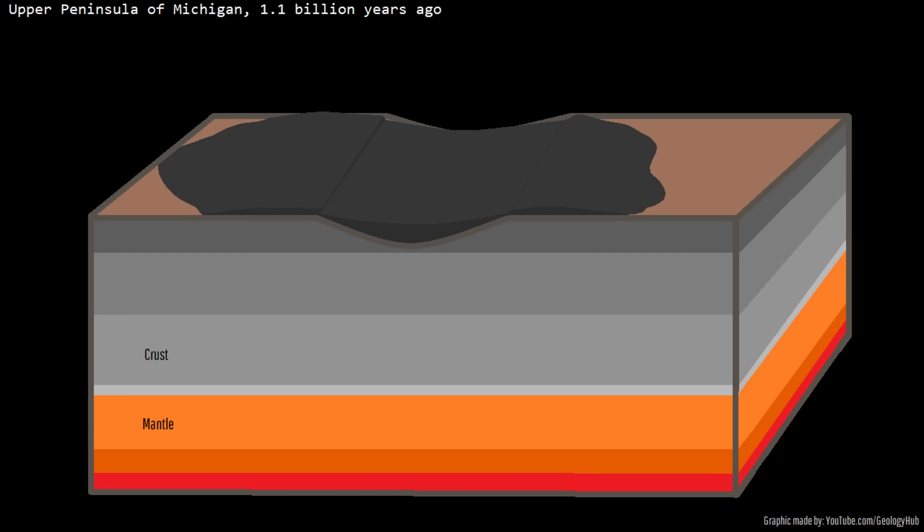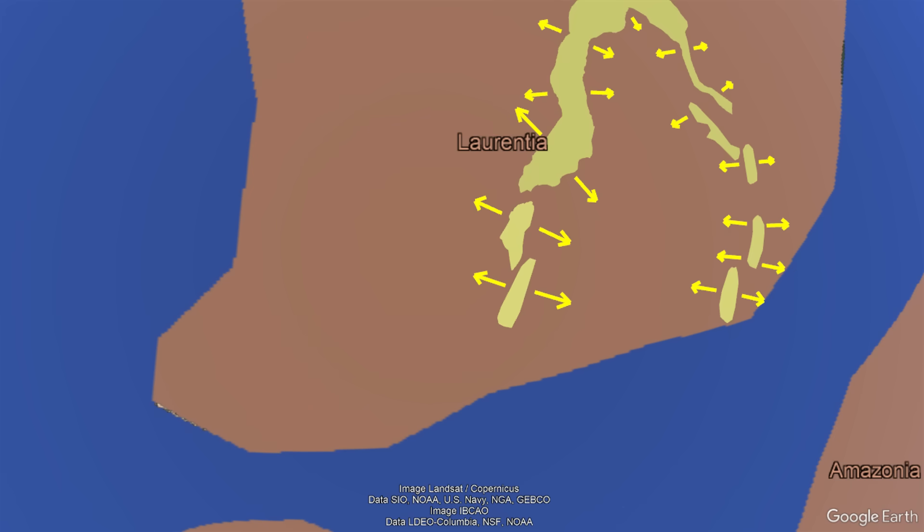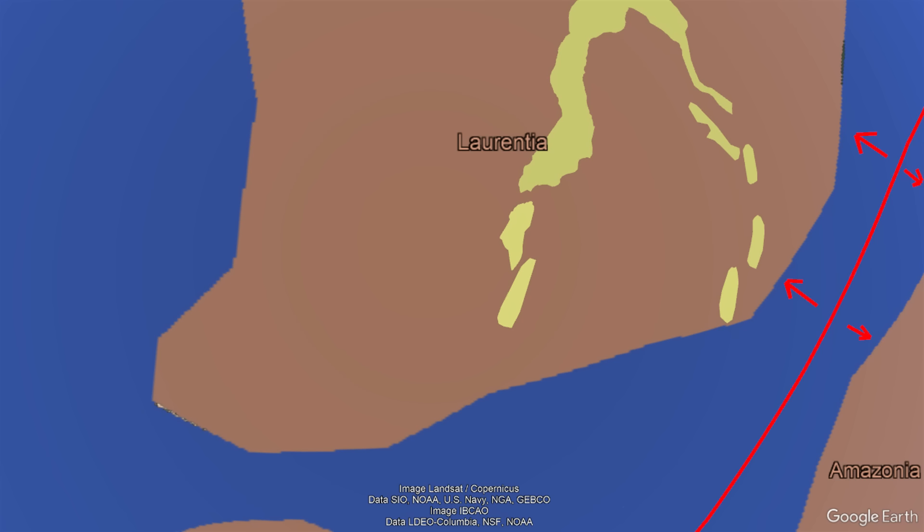However, around 1.085 billion years ago, the ongoing rifting ceased altogether, and there is a key reason for this. The Mid-Continental Rift had been accommodating expansional forces on the continent, but much of these forces would reverse to compression when a new mid-ocean ridge — a form of divergent plate boundary — formed to the continent's southeast.